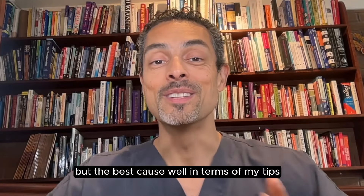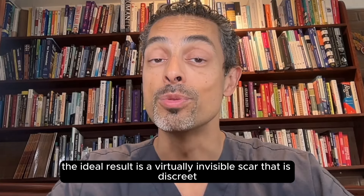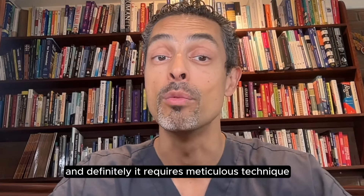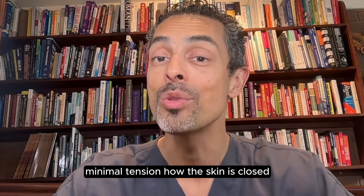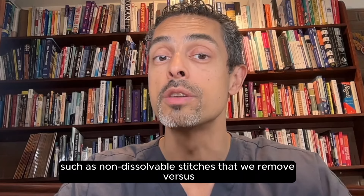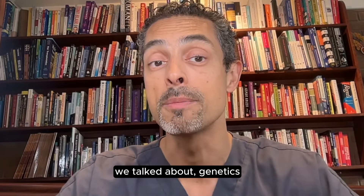But the best scars — in terms of my tips — the ideal result is a virtually invisible scar that is discreet and very difficult to see. And definitely it requires meticulous technique, minimal tension, how the skin is closed, and the techniques you use, such as non-dissolvable stitches that we remove versus the other techniques we talked about.